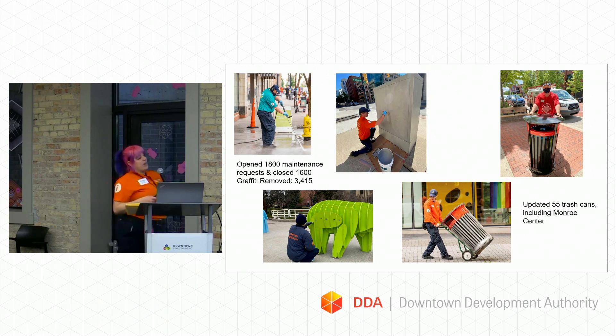We removed 3,400 instances of graffiti last year — marker, paint, and flyers. We also deployed 55 of our newer trash cans, replacing all of the ones on Monroe Center with our newest style, and we were able to take those extra cans and put them in other places. So we're not only replacing old cans, we're enhancing the downtown by adding 55 more elsewhere. This year one of our big focuses has been putting trash cans at every bus stop within the DID.